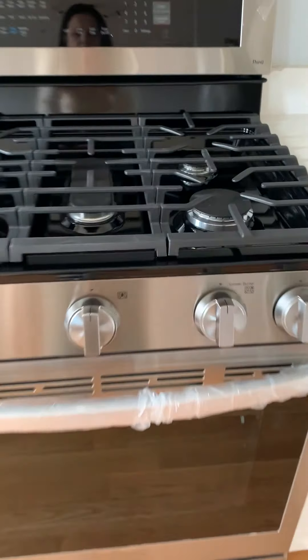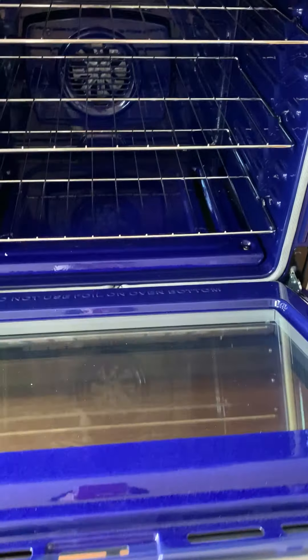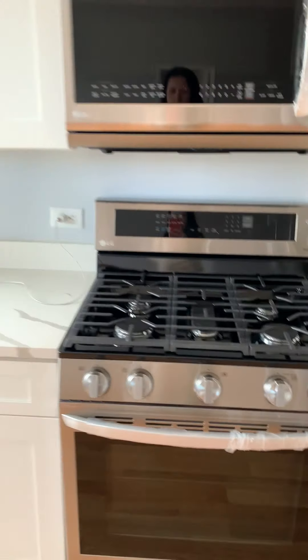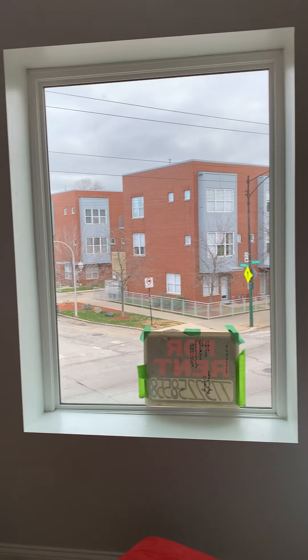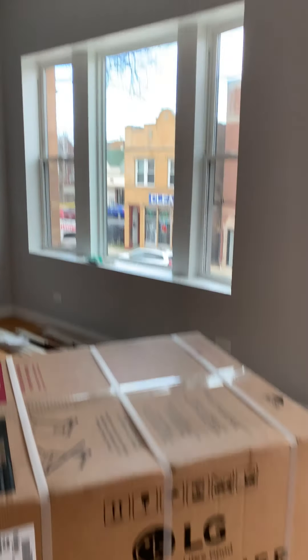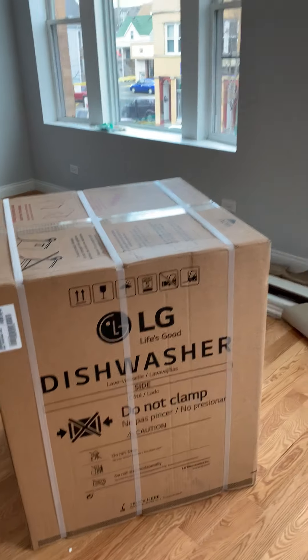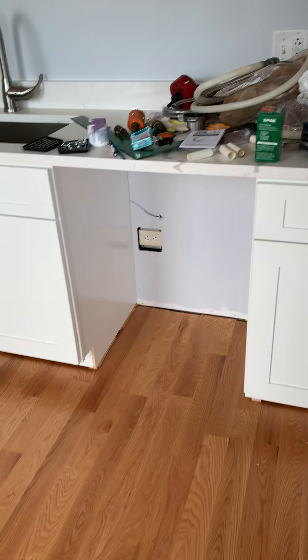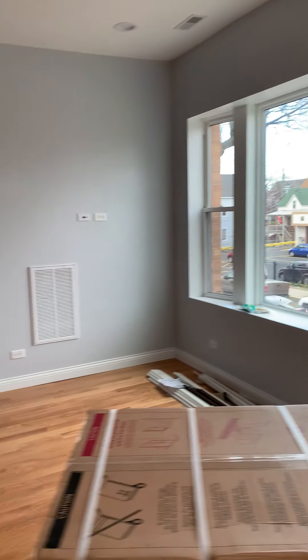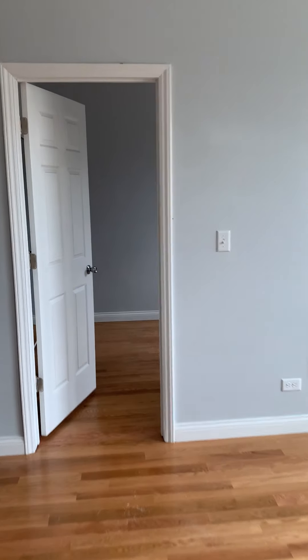The microwave looks much nicer than the one I have. This window — I took so many pictures here. There's a washer that I believe will go here. And this is the dining area.